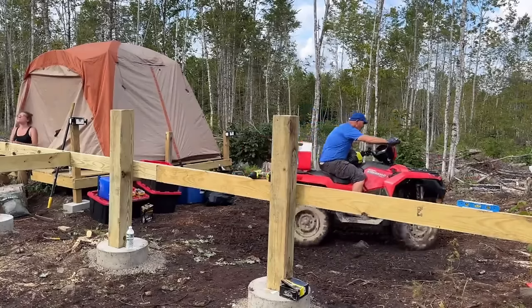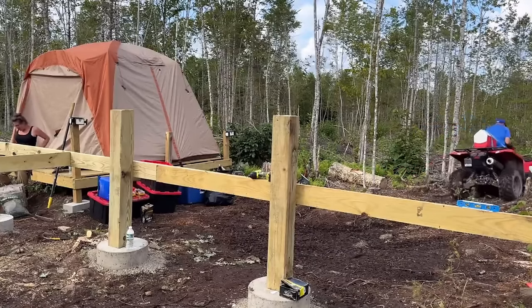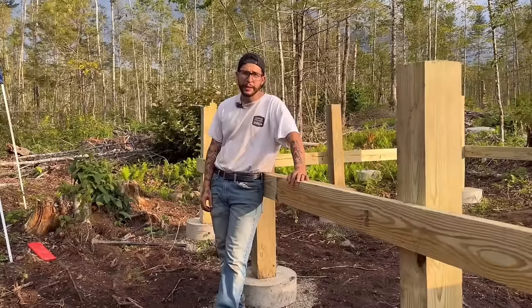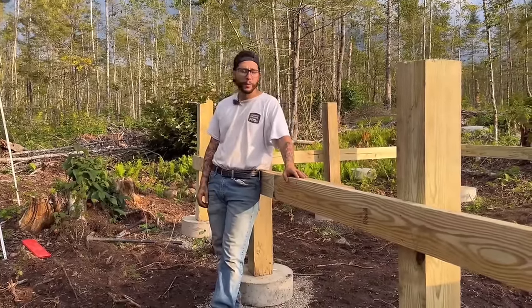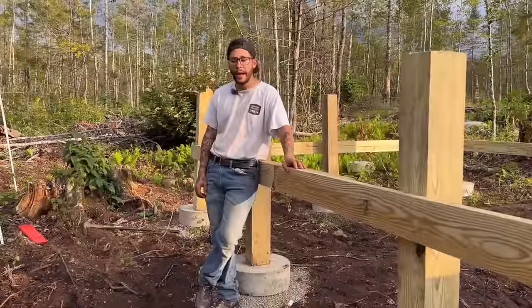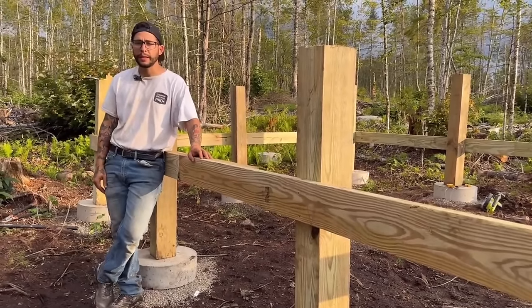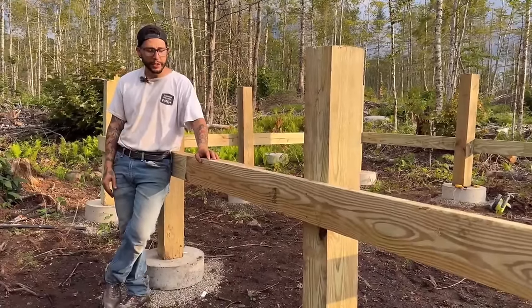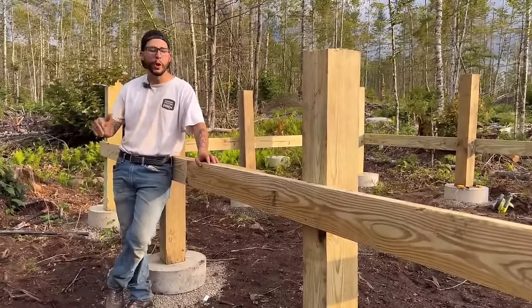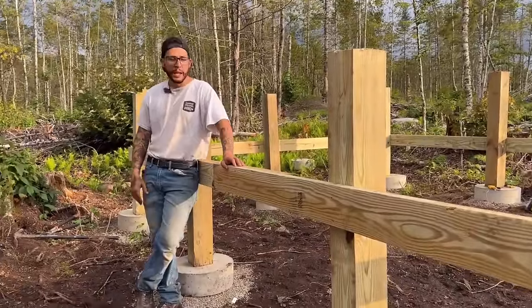Dad, thank you so much for your help — you coming up and moving all those materials and spending time with Janelle and Rebel and I really made our weekend. To be out here and just have this this far — to have our footings down and all of our 6x6s standing where they need to, our deck's level, we're going to do the joists. I'm just overwhelmed with joy and emotion right now. This is what makes the off-grid experience. It's just so much more appreciated when every single thing you bring in has to be thought of — you get joy over the smallest things you would take for granted in daily life, especially to raise my daughter.